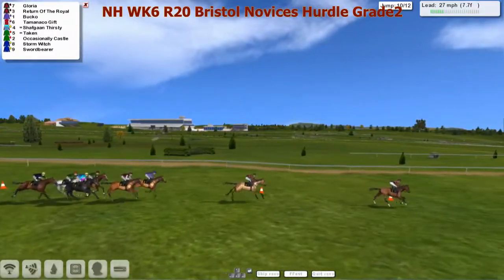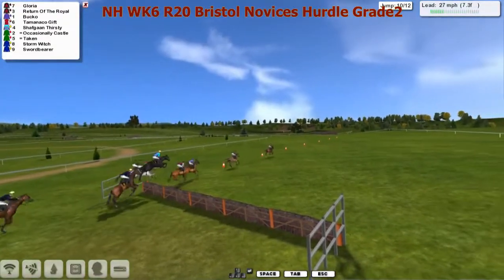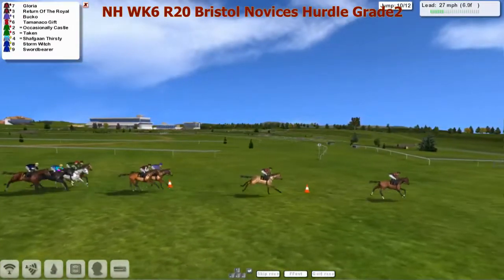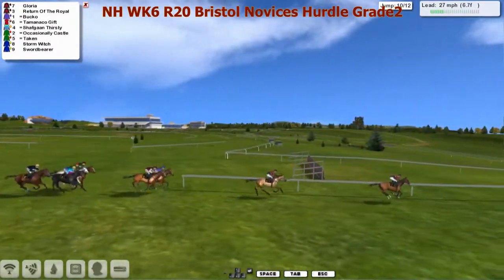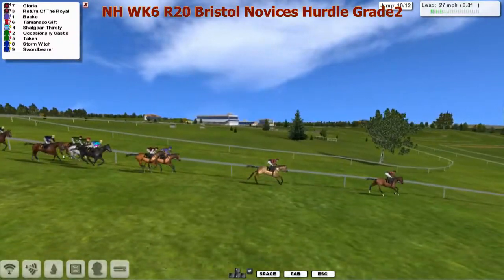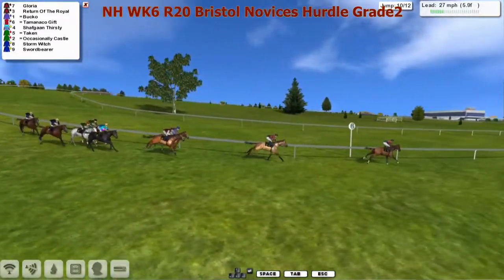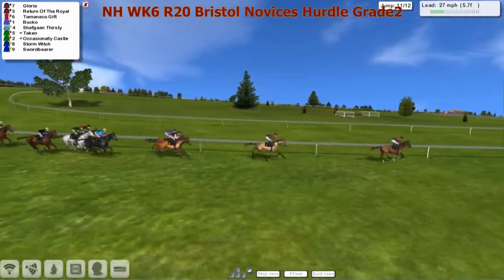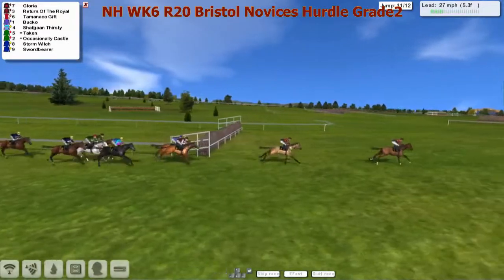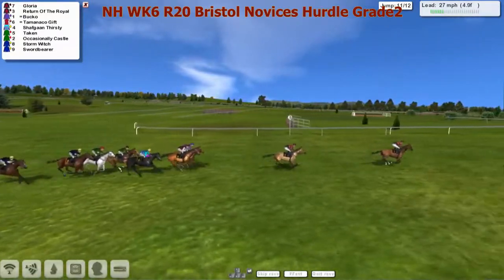Both off the bridle now, being pushed along. This leader has set the pace. He'll skip over the tenth — Shafgan Thirsty gave that plenty of air. Head downhill now, swing left-handed. Still Gloria, by five to Return of the Royal. A further three or four from Bucko and Tamanco Gift, both off the bridle, being pushed along. A length and a half back to Shafgan Thirsty, Taken, Occasionally Castle, Stormwitch and Swordbearer. Still got a bit to do, even though those Leon van Rensburg horses — they can be 20 lengths behind and still win it.